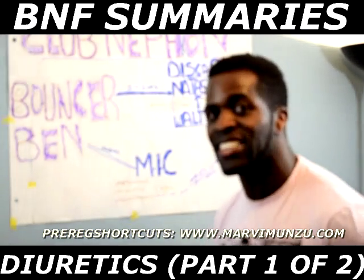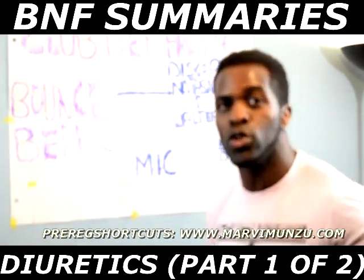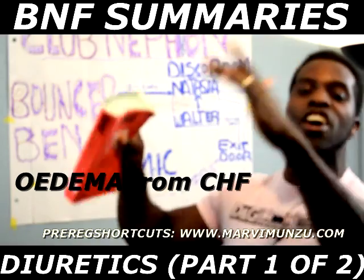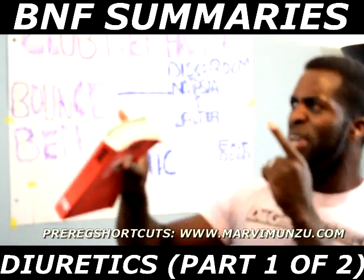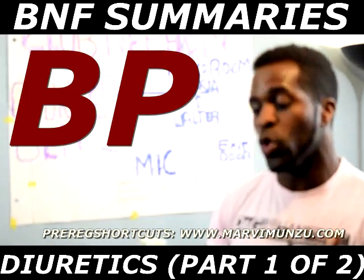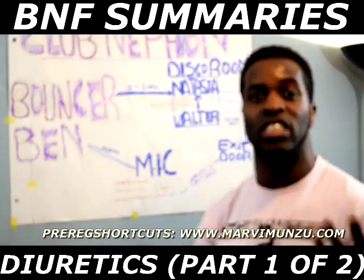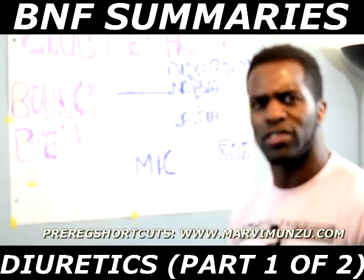For everything you need to know about thiazides for the exam — you also need to know the uses. They're used for two main things: they're used for oedema caused by congestive heart failure (CHF), and they're also used to reduce blood pressure. On low doses, like 2.5mg, they're used to reduce blood pressure. A higher dose — like 5mg of bendroflumethiazide — is what you use for oedema.